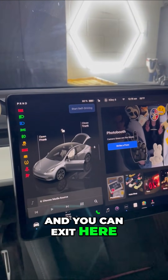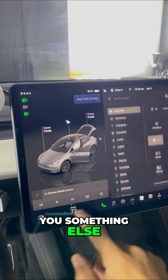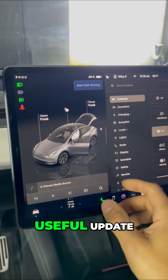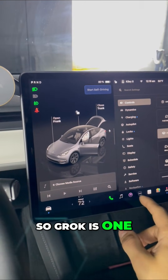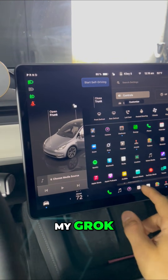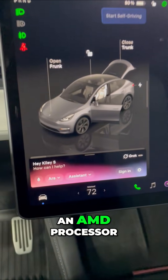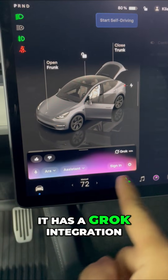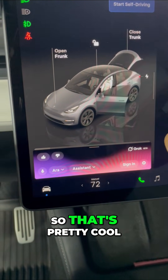Hit the brake and you can exit the photo booth. Now let me show you something else. Grok is one of the cool updates in this update. This is my wife's car, and you must have an AMD processor — you can see it has a Grok integration, which is pretty cool.